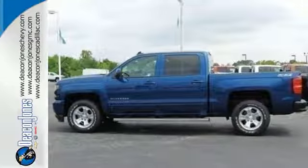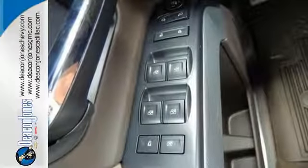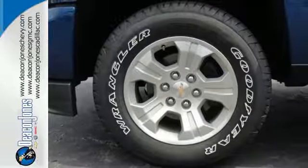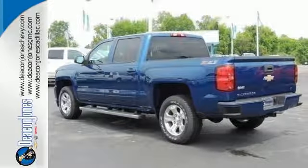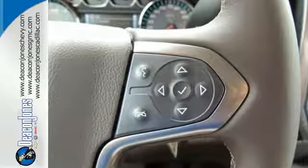You have too much on your mind to worry about what you're hauling, which is why Trailer Sway Control and Stabilitrack lets you tow with confidence. Your day stays productive with a USB port keeping your devices charged while staying informed and entertained with an auxiliary audio input. It'll give you all the muscle you need while it watches your back the entire way.